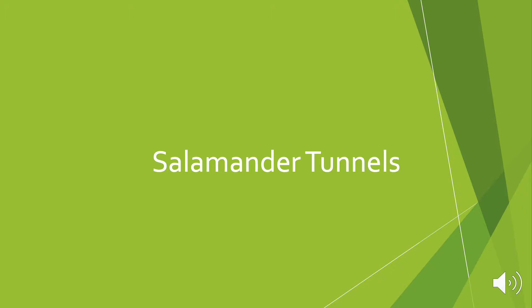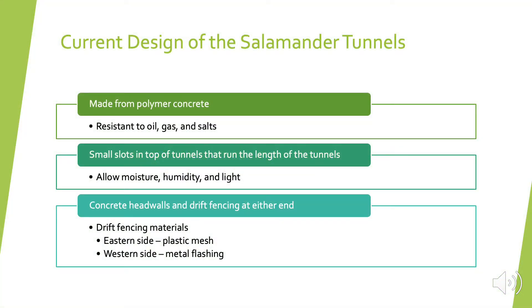Now I'll go over the salamander tunnels. The current design of the salamander tunnels at Henry Street — they are made from polymer concrete, which was chosen because it is resistant to oil, gas, and salts, unlike regular Portland cement. There are small tops in the tunnels that run the length of the tunnels, and these allow moisture, humidity, and light into the tunnels. There are concrete head walls and drift fencing at either end. The drift fencing on either side is different: on the eastern side, a plastic mesh was used because it was thought that smaller adults that had just gone through metamorphosis could pass through the holes. On the western side, metal flashing was used, likely for resilience towards roadway salts and pollution, since they are located so close to the road.